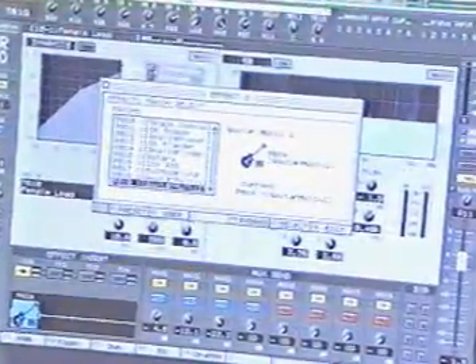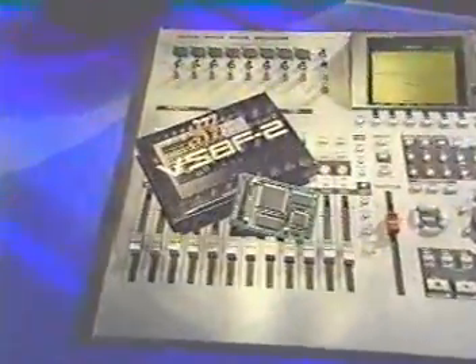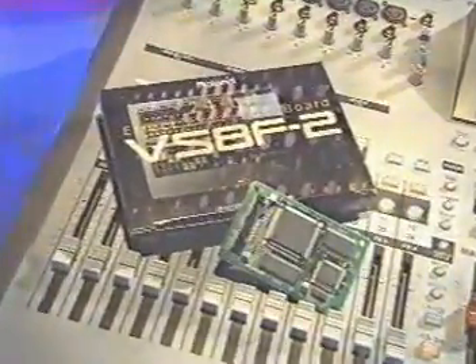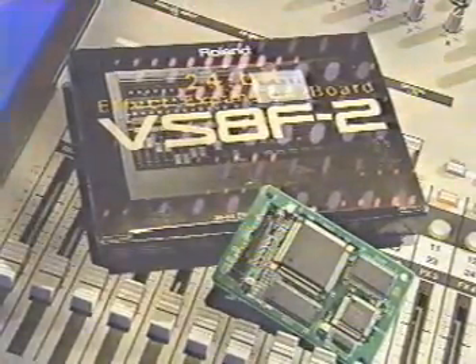Delays, guitar amp models, new RSS panning, and speaker and mic modeling. These effects come courtesy of two stereo effects processors, expandable to four stereo effects with the optional VS8F2 card.